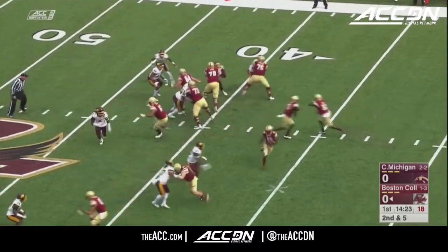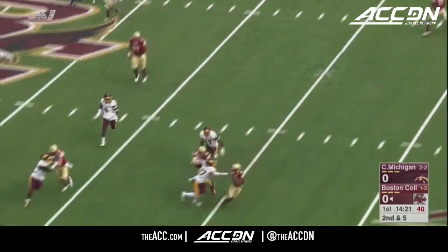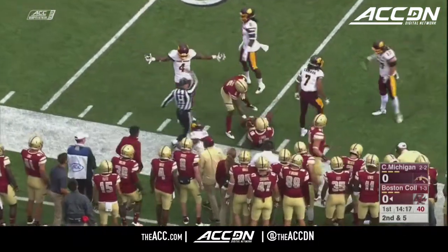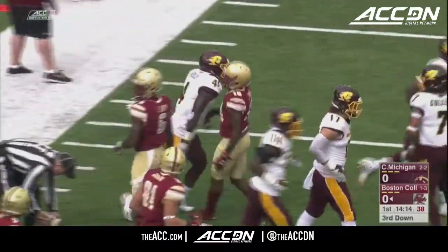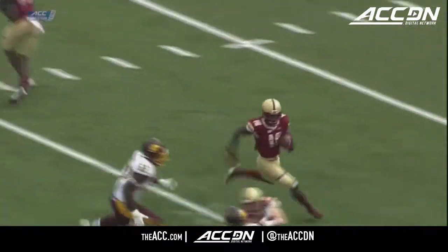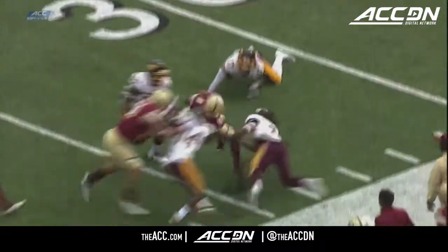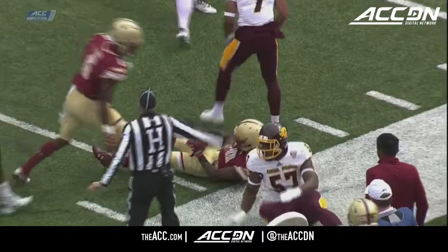BC will go with one tailback. Here's the jet sweep to the wide side. Ben Glynes on the carry. The bugaboo for this Boston College offense — getting behind the sticks — you get a little bit tricky here on second down. You have a nice gain on first down, but now you're back to third and 10.